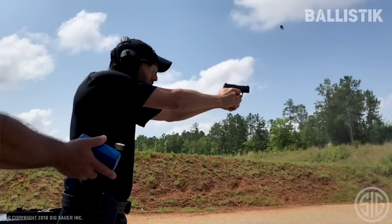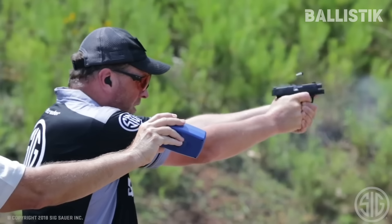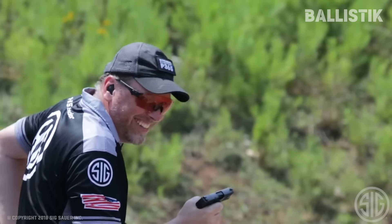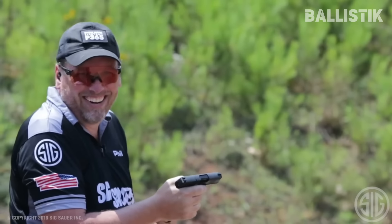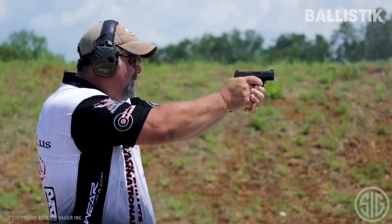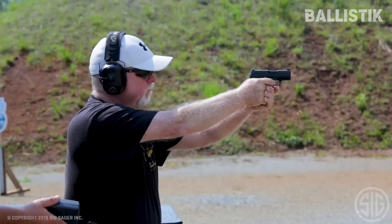In its small double-stack mag, you get 10 rounds despite its ultra-discrete profile. The 3-dot X-ray tritium night sights mean that you can still be effective regardless of lighting conditions. With your purchase, you get two mags, one of which has an extended base plate for enhanced grip comfort. The grip feels like a natural extension of your hands thanks to its ergonomic design.